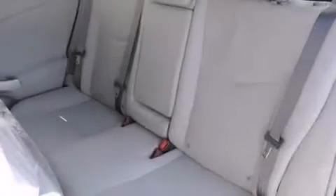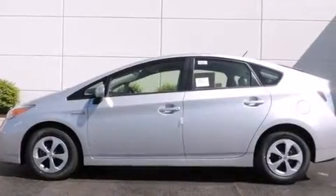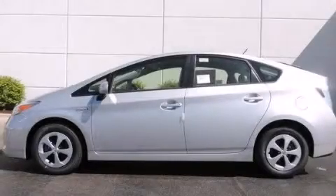With an EPA estimated rating of 48 miles per gallon on the highway, this automobile helps leave money in your pocket where you want it. Stop by today and test drive this vehicle for yourself.